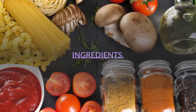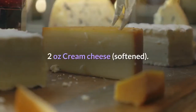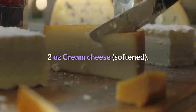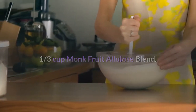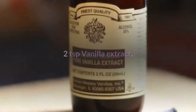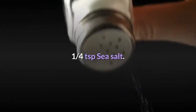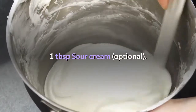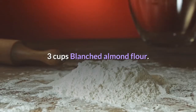Ingredients: one quarter cup butter, softened; two ounces cream cheese, softened; one third cup monk fruit allulose blend; one large egg; two teaspoons vanilla extract; one quarter teaspoon sea salt; one tablespoon sour cream, optional; three cups blanched almond flour.